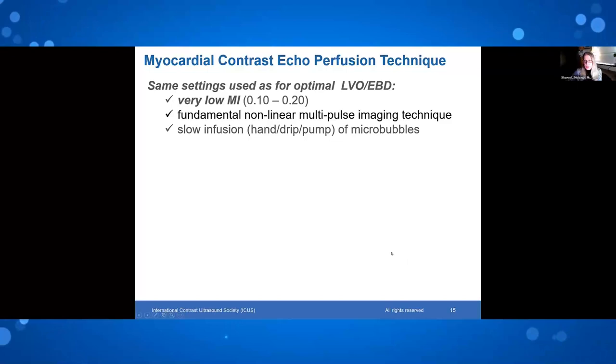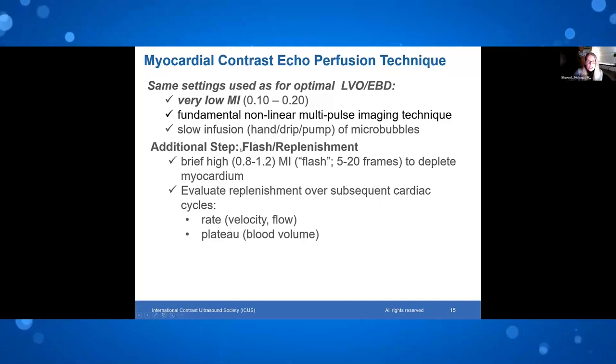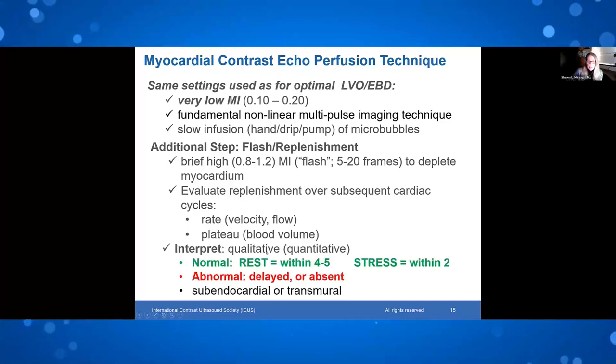For perfusion, you set up your machine for LVO and you're halfway there. Use very low mechanical index, fundamental nonlinear multipulse, and slow infusion by hand or pump. The additional step is the flash or high mechanical impulse delivered at 0.8 to 1.2 mechanical index at about 5 to 20 frames, producing complete depletion where the myocardium appears blackened after the flash. We then watch for replenishment over subsequent cardiac cycles — both the rate of replenishment representing flow velocity, and the plateau of video intensity representing myocardial blood volume.